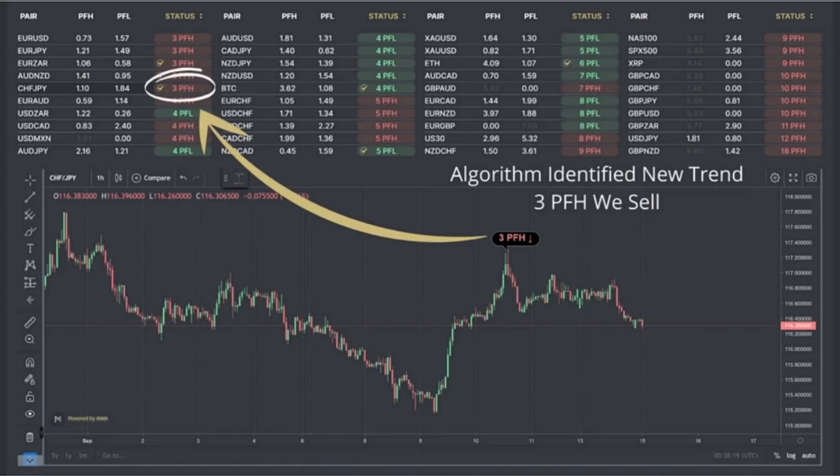It's time to stop gambling your hard-earned money in the markets and start profiting like a market maker.